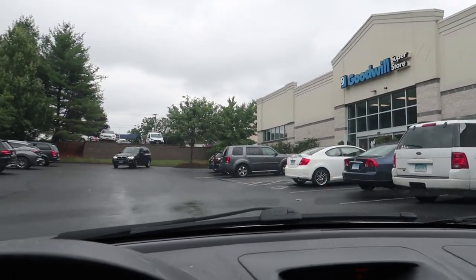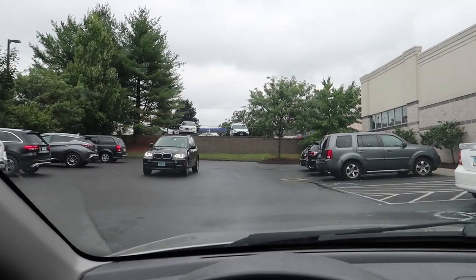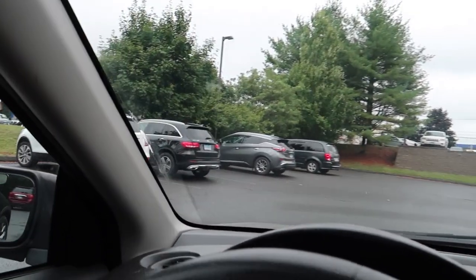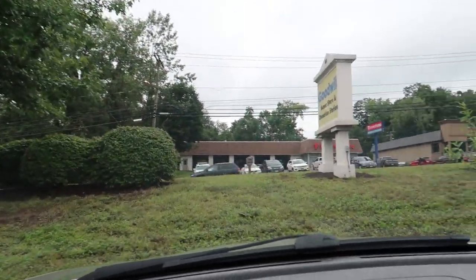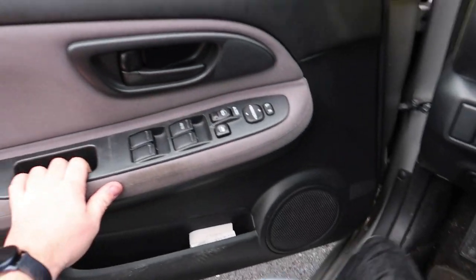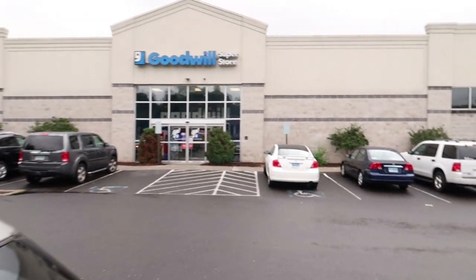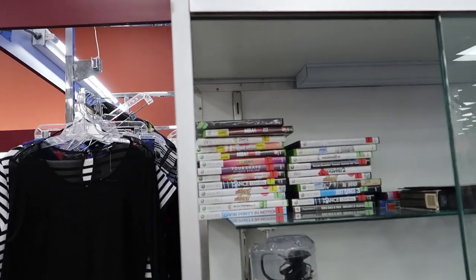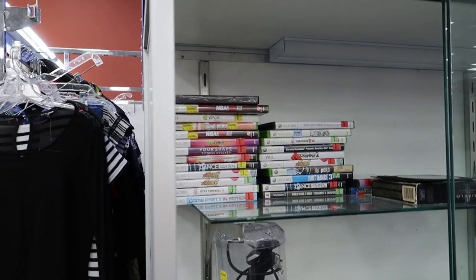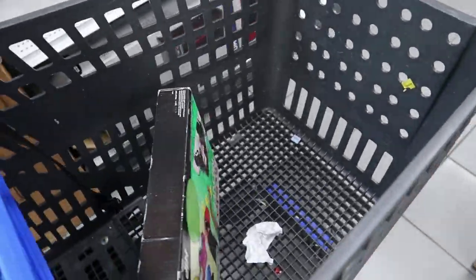We pull into the next thrift store — this place is jam-packed. I pop the car in park, got my mask on, lock it up, and let's go. Here we are inside the next Goodwill. Again, the glass case is the first place I check, but the video games in this one aren't so hot, so let's head to the back to the electronics.